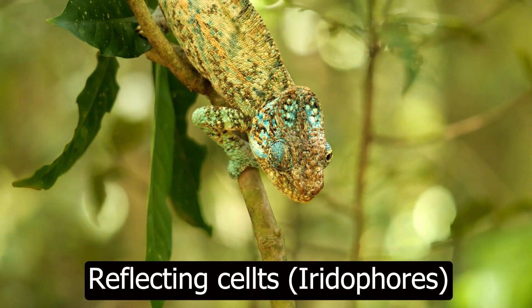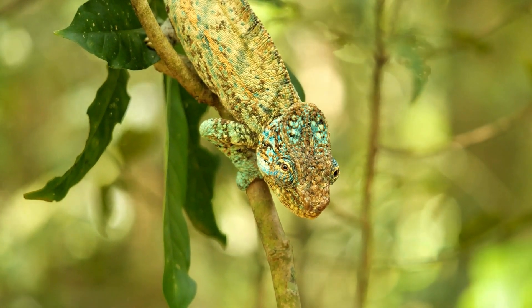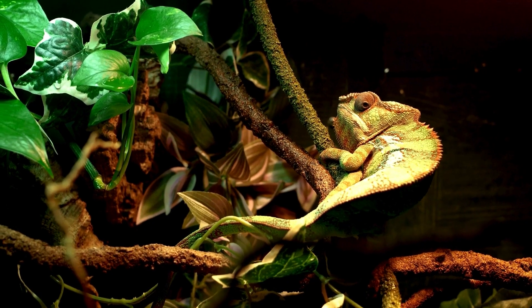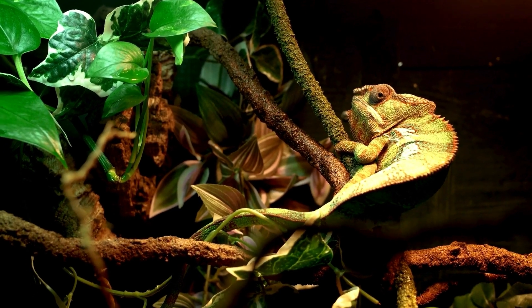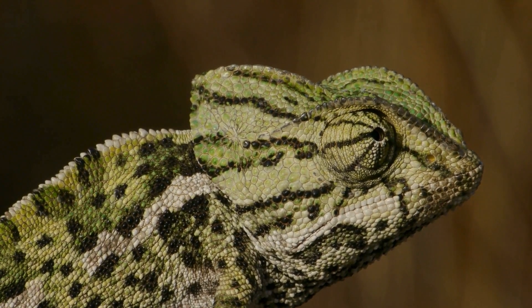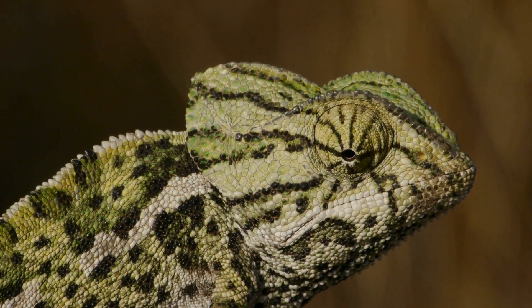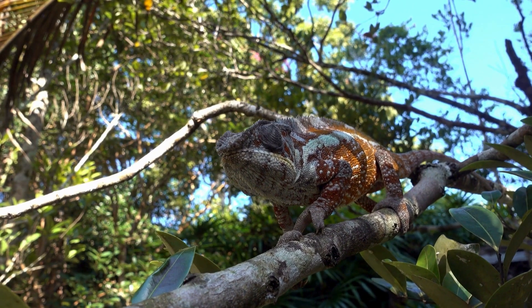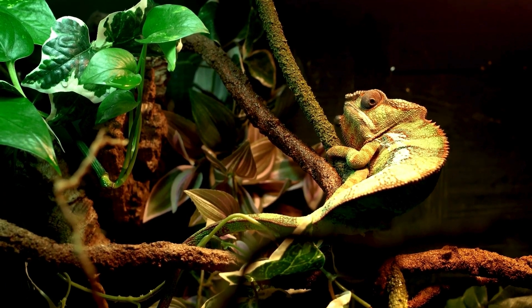Guanine cells, or guanophores, form the deepest layer and contain guanine, a compound that strongly reflects light, adding to the intensity and brightness of the colors displayed by the chameleon. The color change process is orchestrated by the sophisticated adjustment of these cells under hormonal influence and neural control. Changes in the distribution and size of pigment sacs, as well as the arrangement of crystals in reflecting cells, result in a range of complex colors and patterns used for communication and social interaction.